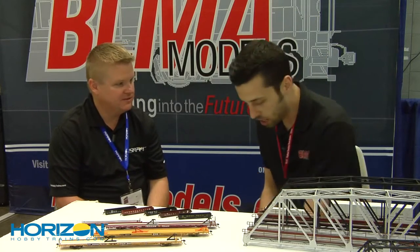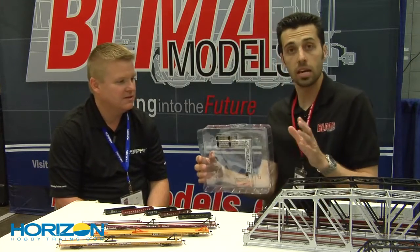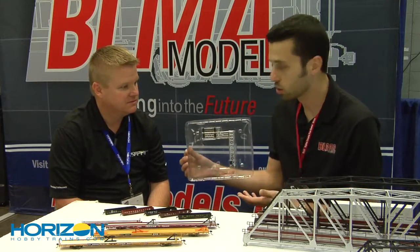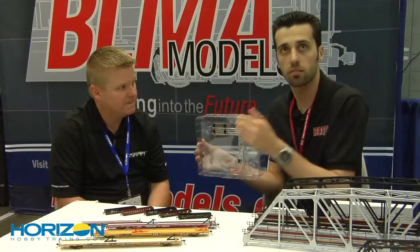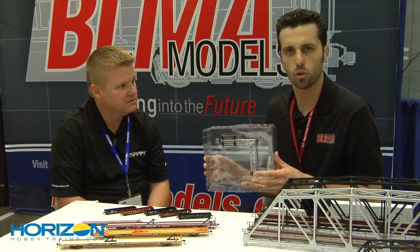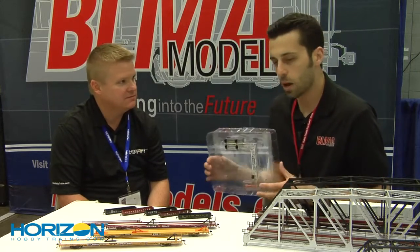Another new release is our upcoming right-handed modern cantilever signal bridge. We've had the left-hand version out for about two years and everybody has said, where's the right-hand version? We want to make a control point, have the mast on the same side of the track going down a double track mainline. So you will be able to do that when these come out. These are going to be due in probably early fourth quarter — so maybe September, November timeframe.